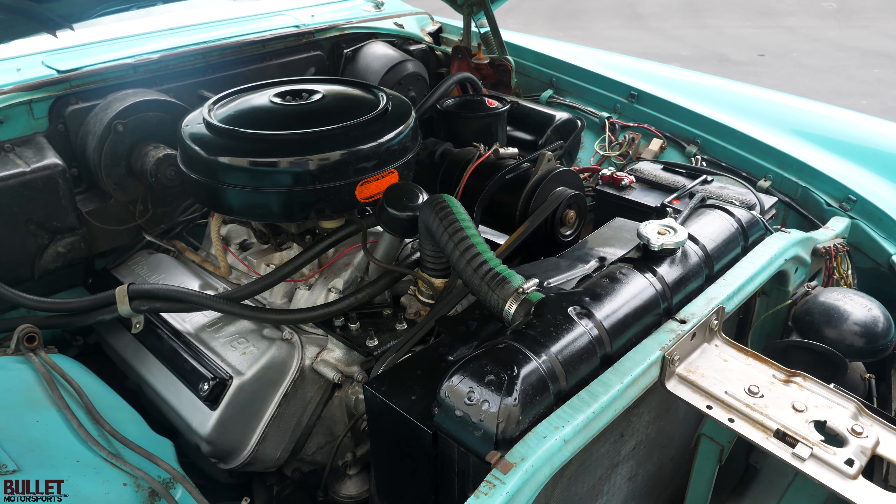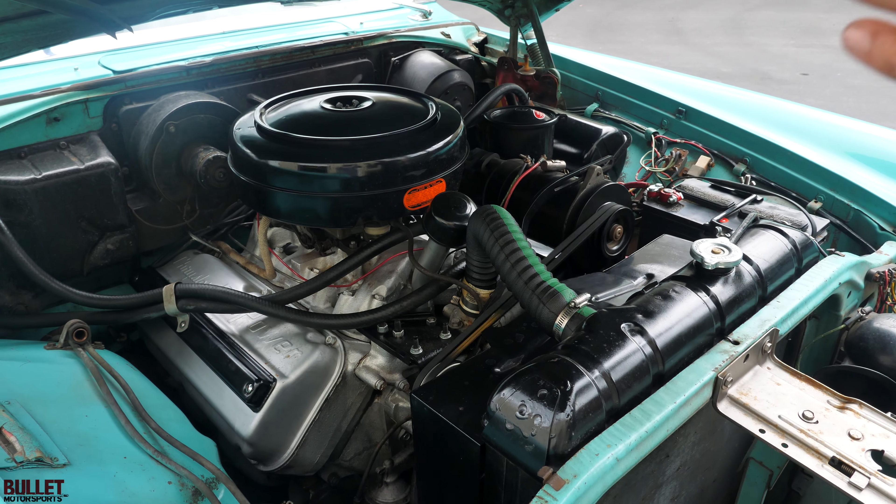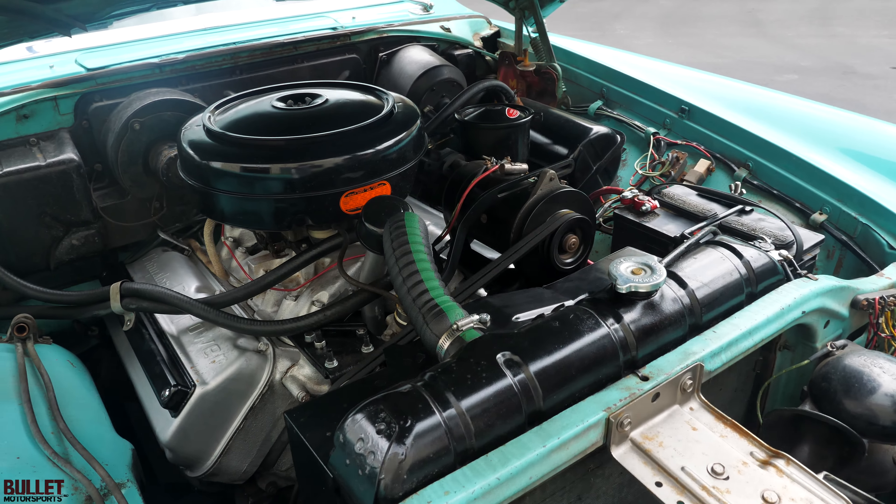This was a factory AC car, so the air-conditioned unit was actually in the trunk, and all the lines run on the passenger side frame rail. It does have power brakes. It runs great.